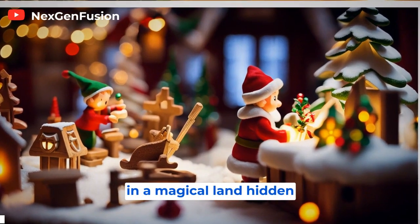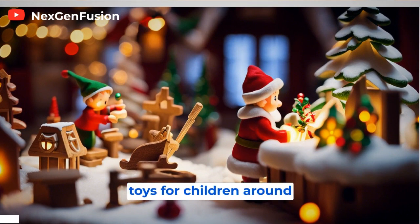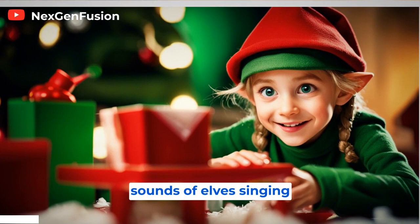Once upon a time, in a magical land hidden away at the North Pole, there was a bustling place known as Santa's Workshop. This was where all the toys for children around the world were lovingly crafted and prepared for Christmas Eve. The workshop was a wondrous place, filled with the cheerful sounds of elves singing and the merry hum of toy-making machinery.